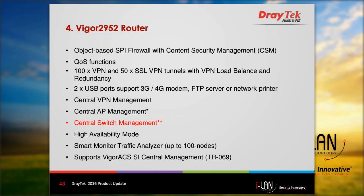Here is a list of some features of the Vigor 2952. These include SPI firewall and content security management, quality of service, 100 VPN tunnels, 50 SSL VPN tunnels, and two USB ports. The router also includes central VPN management, central AP management, and central switch management, which is a new feature. It can also be used in high availability mode, where two routers can be configured in a master and slave arrangement to provide redundancy. It can be used with smart monitor to monitor up to 100 nodes and can be managed by Vigor ACS SI.